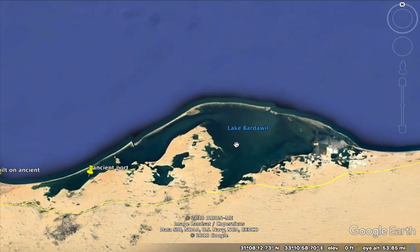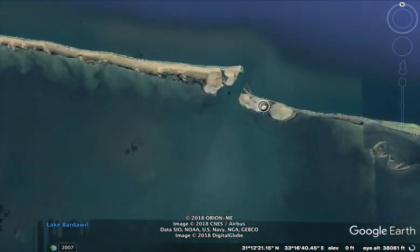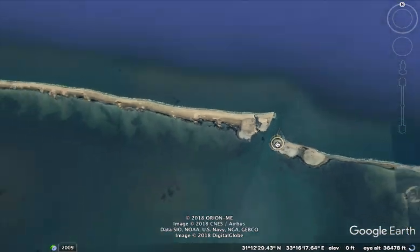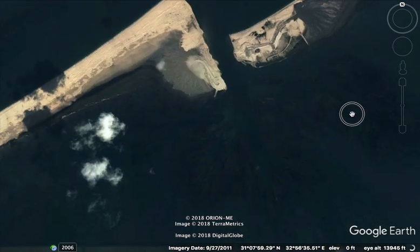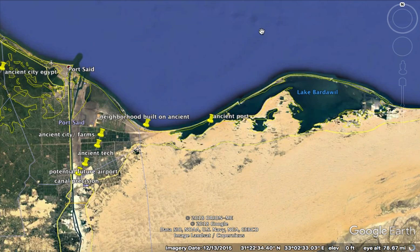They call this a lake, but this is not a lake. This is a little port. Here, you can see a port entry here. I don't know if you've ever heard of things connected to the ocean in that way that they call lakes. But to me, that's not a lake.